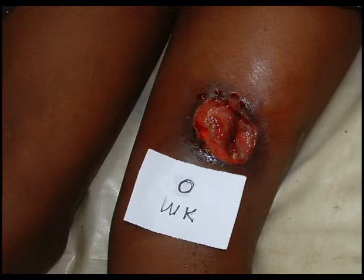Treatment with rifampicin and streptomycin was started, and the estimated surface area of this Category 2 lesion before treatment was 26.4 cm².